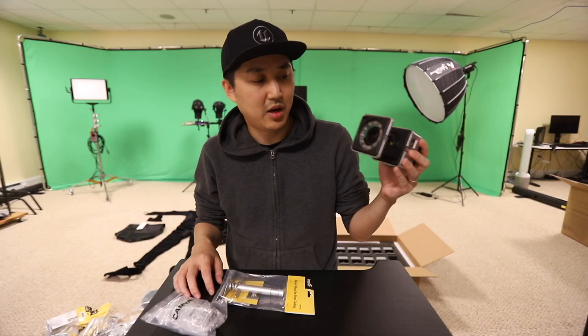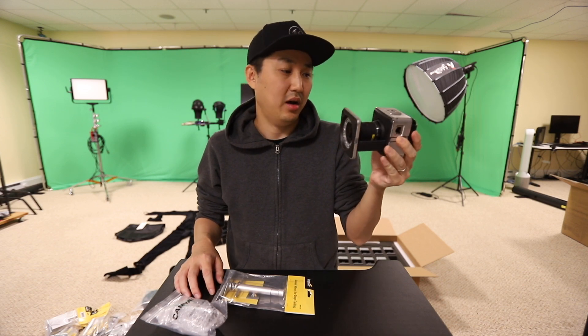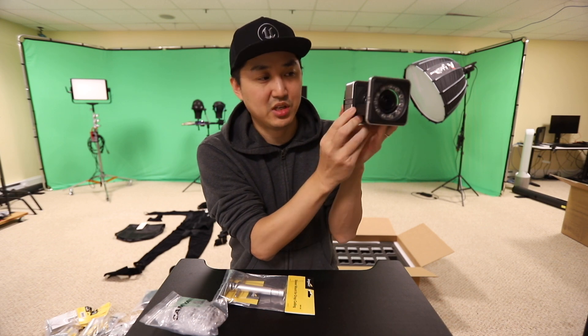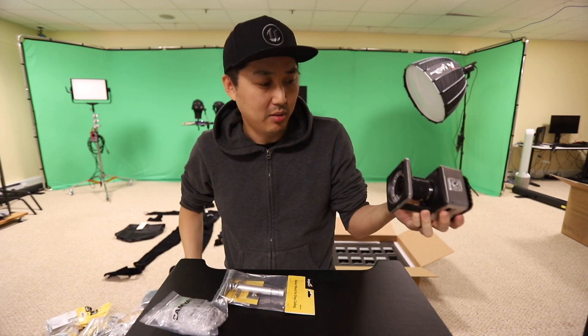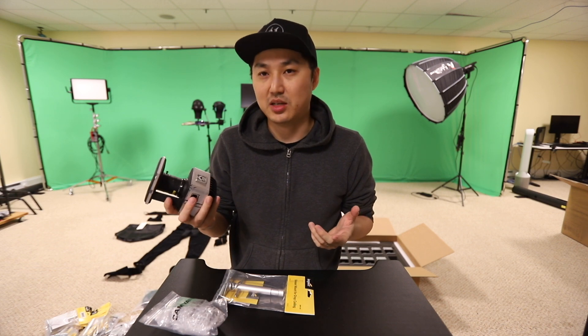We have unboxed the Vicon system. We have 10 of these Vicon Vero cameras here — these are their smaller ones. They also have ones called Vantage that are like twice as big, but these are going to work really well in our kind of low-height indie studio. The next thing I have to work on is how I'm going to get these mounted onto the ceiling.